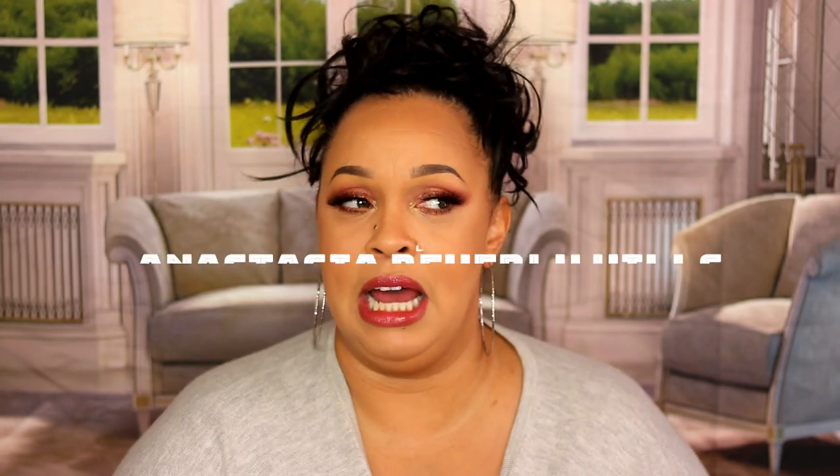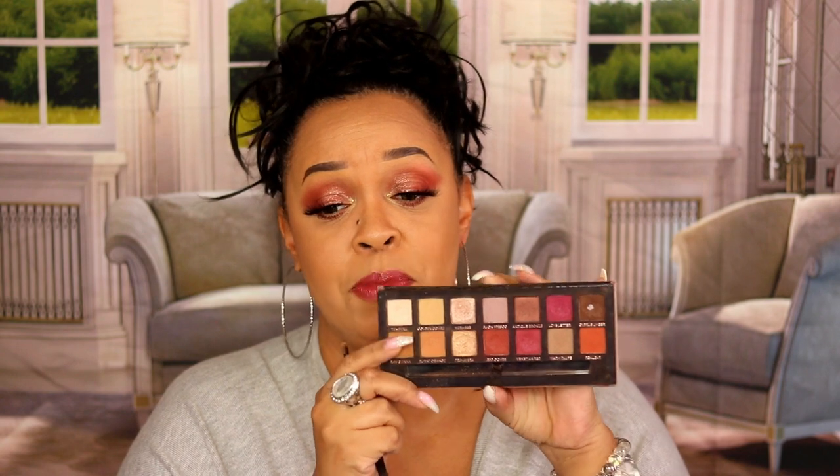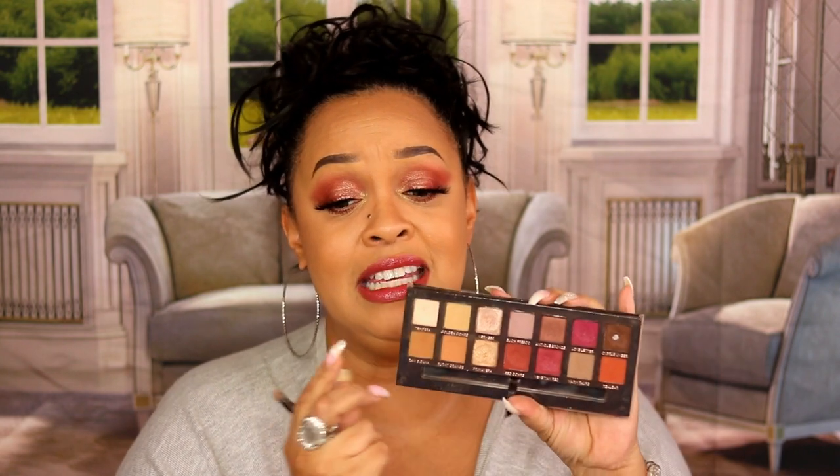The next one is ABH. This was tough, but I have to go with the Modern Renaissance palette — it's my favorite by ABH. I have mostly all of their palettes; I just don't have the Jackie Aina one, which I need to get. I already hit pan on one shade — it's one of my favorites to darken out the outer corner. These shades blend beautifully. Yes, there's a lot of kickup with ABH, but that's not a deal breaker for me. This is just classic.